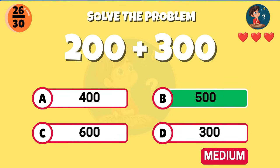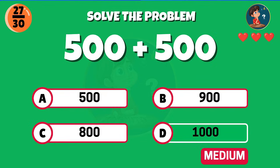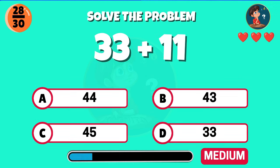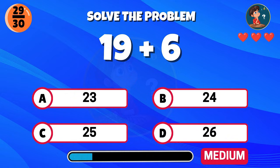Correct, the total is 500. 500 plus 500 — what do you get? Excellent, that makes 1000. Add 33 and 11 — what is the total? Great thinking, the answer is 44.